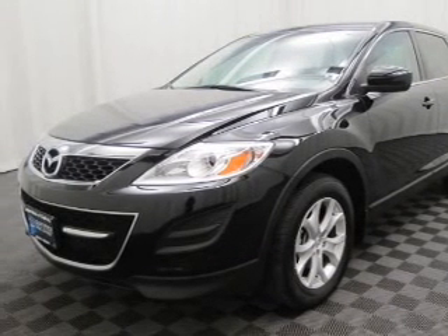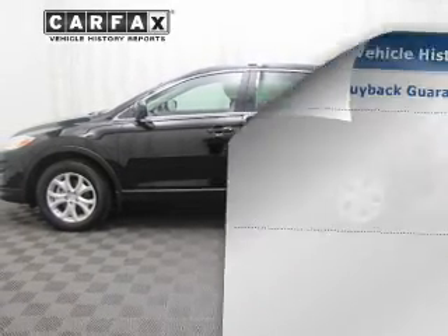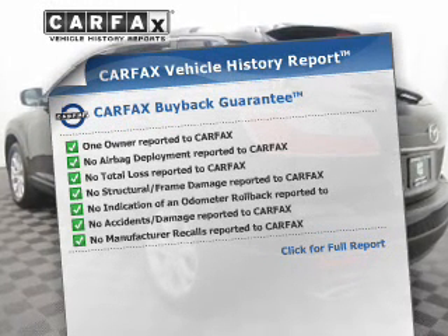Stand out from the crowd with premium wheels. The anti-lock braking system will help keep you safe on the road. A vehicle history report from Carfax, the most trusted provider of vehicle history information, is offered to provide you with peace of mind.